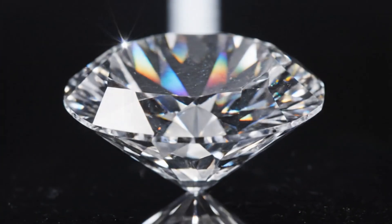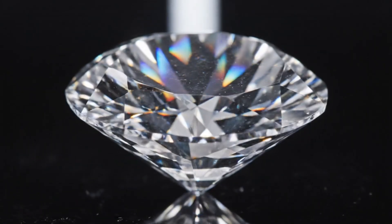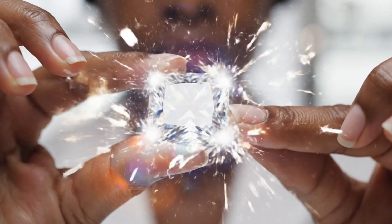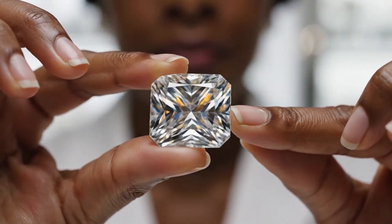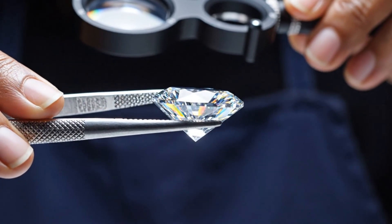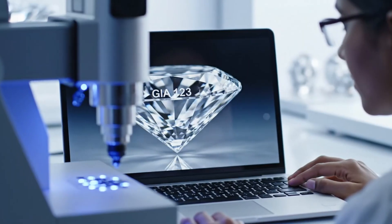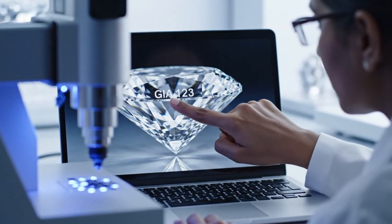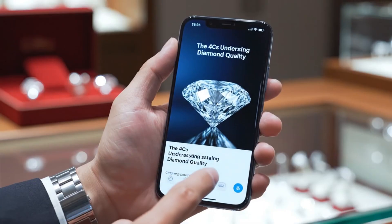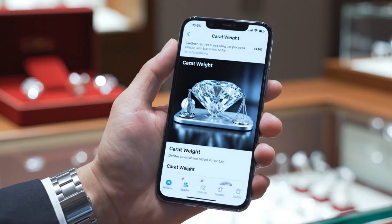Behold the diamond — a testament to time, pressure, and the enduring beauty of the earth. This highly polished, brilliant-cut diamond, held here by the jeweler, refracts light into a stunning display of spectral colors. The quality of a diamond is determined by the four C's: color, clarity, cut, and carat weight.